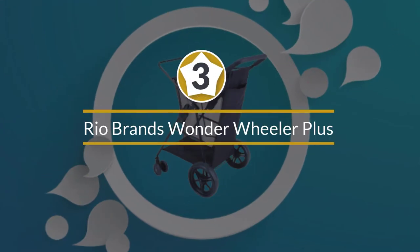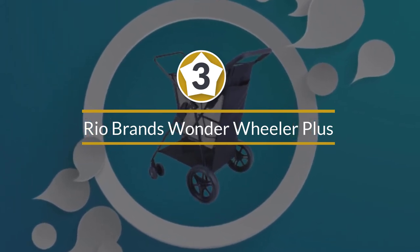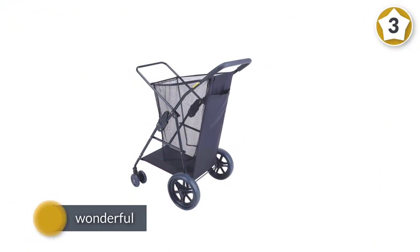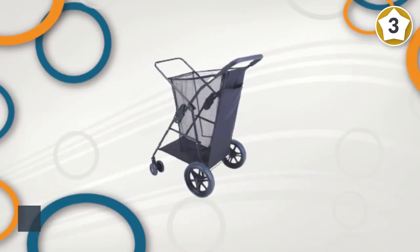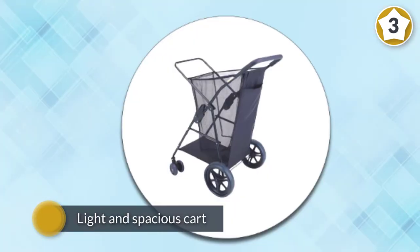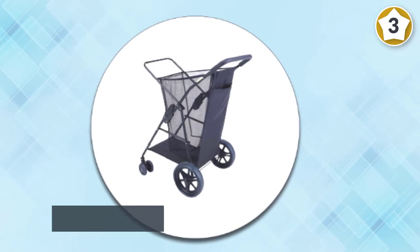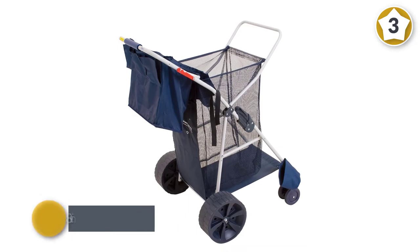Number three: Rio Brands Wonder Wheeler Plus. Next on our top picks list is this wonderful, light and spacious cart by Rio Brands. We have tested it, and these top-notch 8-inch wheels will go over the shiftiest of surfaces with ease. That being said, the front wheels are much smaller and won't offer much help on sand, but they will offer greater stability on hard surfaces like tarmac.